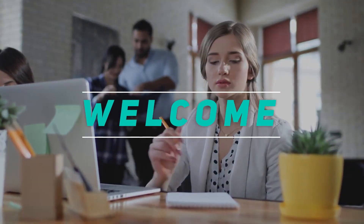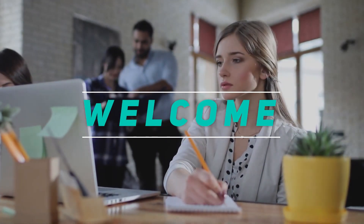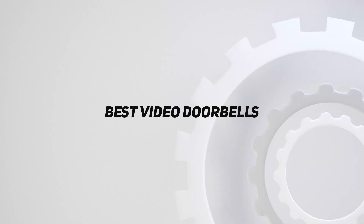Hey, welcome back to my channel. In this video, I'm going to talk about the top 5 best video doorbells.